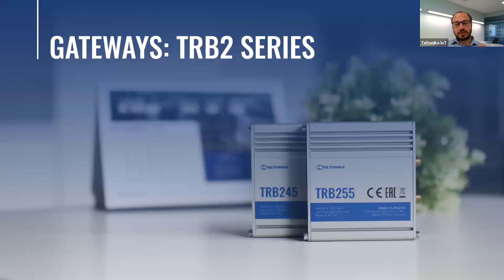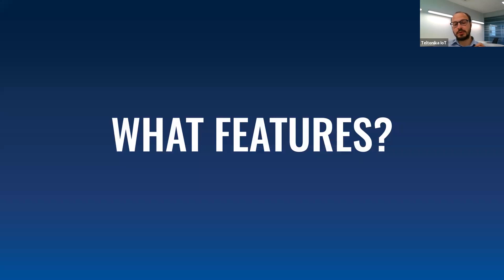Today I will be speaking about the TRB2 series. These are the latest cellular products from Teltonika, which I believe will be the best sellers of our product portfolio. They will reach new heights in the industrial cellular gateway market. We have released two products with the same features but having one important difference which I will speak about a little bit later. What features do these two gateways have? I'll begin with hardware features since it's easier to describe what you can see.